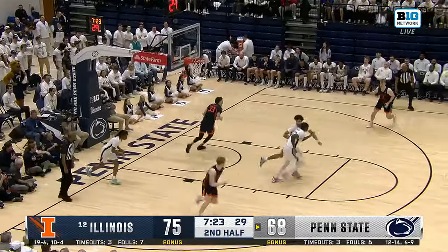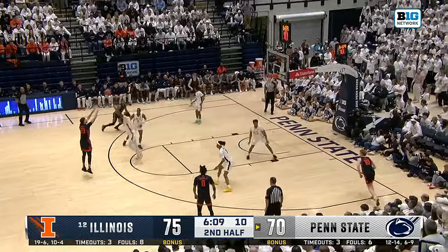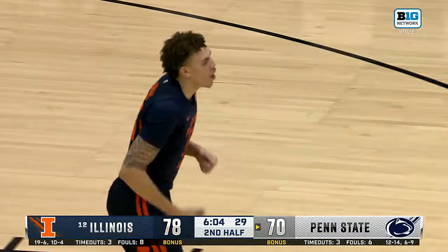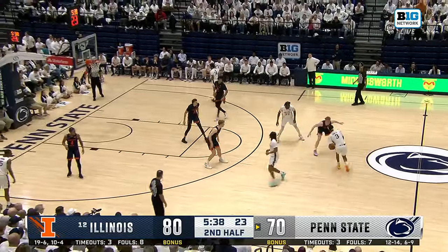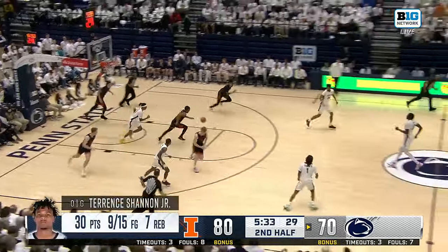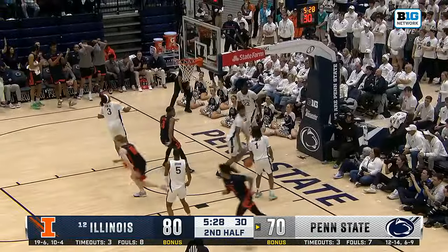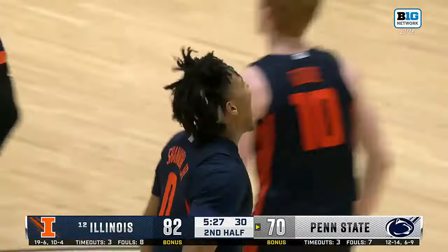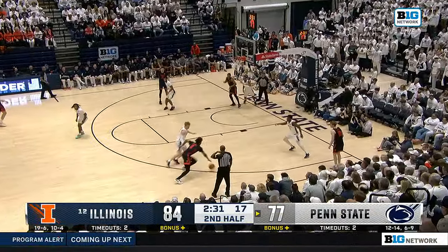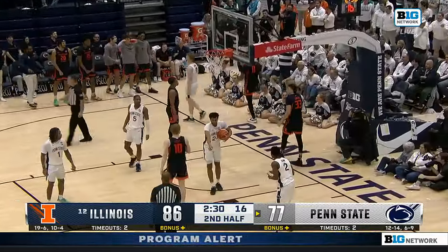Wahab couldn't handle it. Double on to Damask, they swung it around. Hawkins buries the three — his third of the night. They go back to Kerr. Hawkins switched on him and got the block. Shannon again in the ring — oh my goodness, that's all you can say. Check the clock. He saw O'Boyle, took him to the hole, and he's got a new career high.